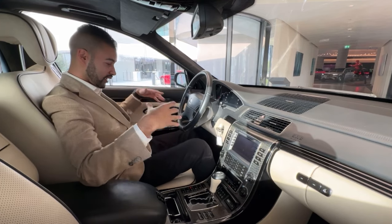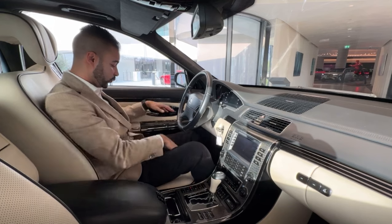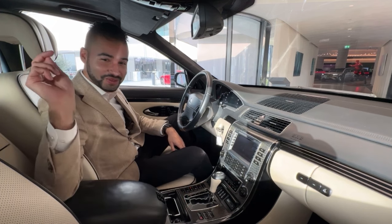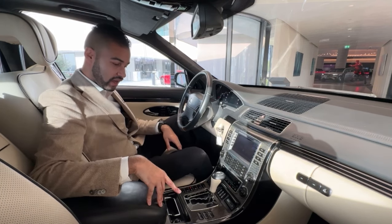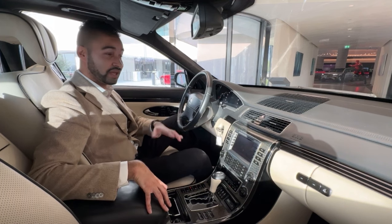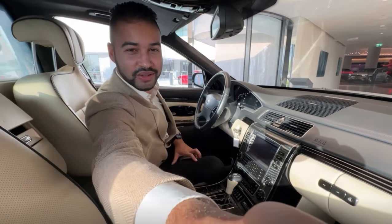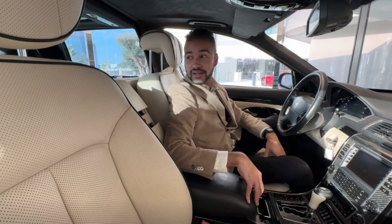The luxury flows through to the driver's area too — beautiful wood, carbon fiber trim, and exquisite leathers. To speak to passengers in the back, the driver uses the intercom, which pings to alert them. The driver can also lower the partition and control the blinds in the rear from the front, or raise the partition back up and switch it from transparent to opaque at the touch of a button.